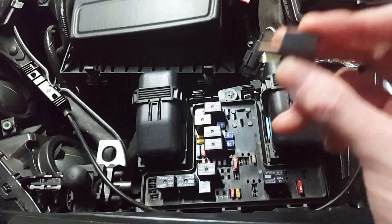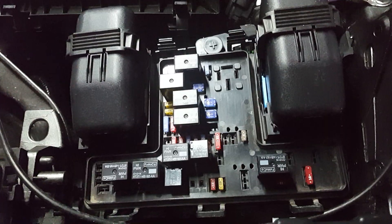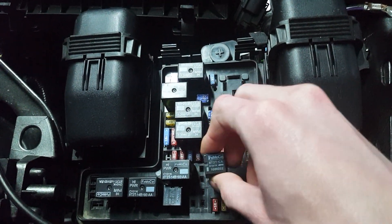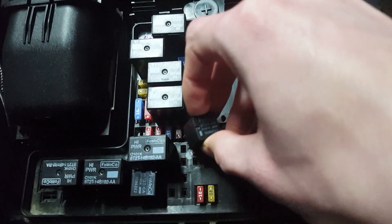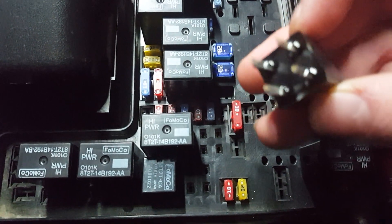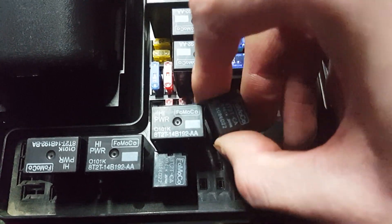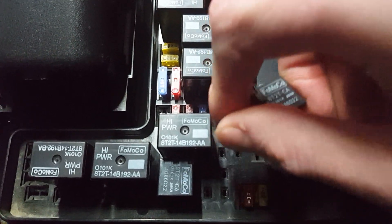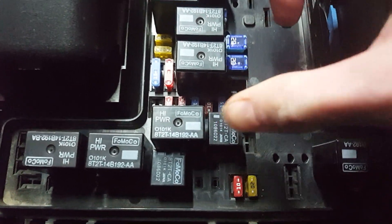Once you get your new relay or fix your problem, all you gotta do is just plug it right back in. It does matter which way you have it — you want to make sure you've got your pins facing the right way. It can either go in this way or the other way, just like so. I'm going to line it up with that one here, and just push it in and you're good to go.